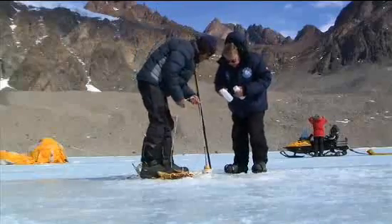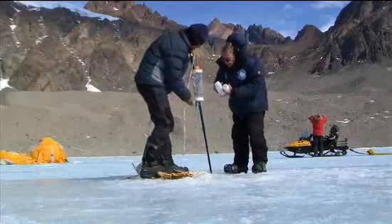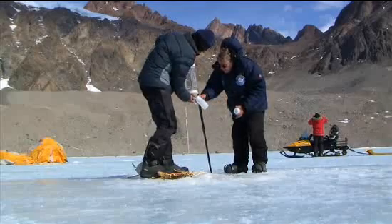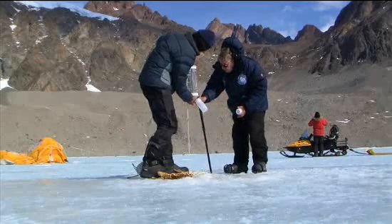Once Hoover finds the extremophiles, the race is on back in Alabama to grow them. First order of business? Find out what they like to eat. There are a whole array of bacteria that live entirely on chemicals. They don't utilize light, they don't utilize ordinary food.